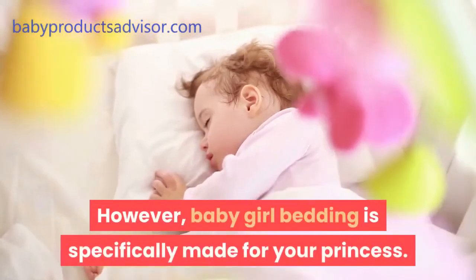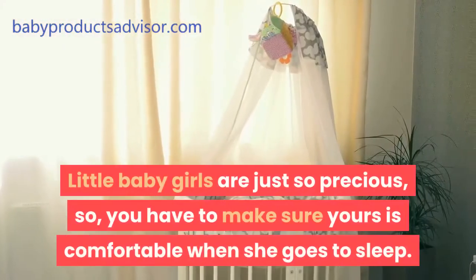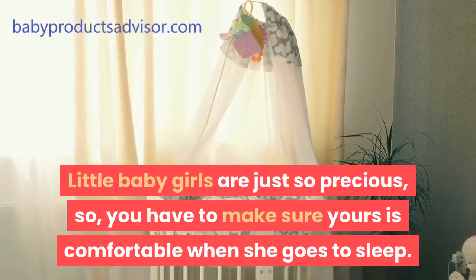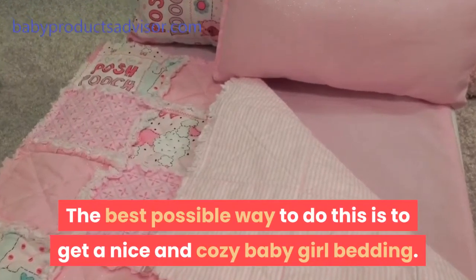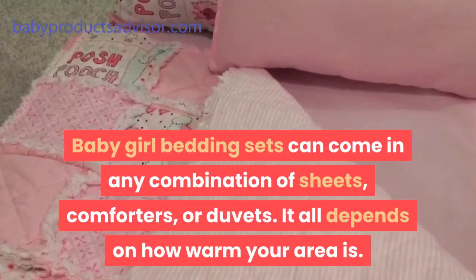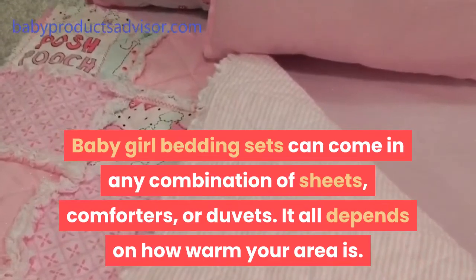Baby girl bedding is specifically made for your princess. Little baby girls are just so precious, so you have to make sure yours is comfortable when she goes to sleep. The best possible way to do this is to get a nice and cozy baby girl bedding. Baby girl bedding sets can come in any combination of sheets, comforters, or duvets. It all depends on how warm your area is.